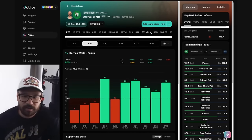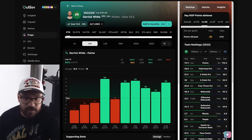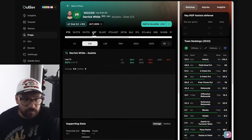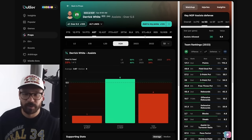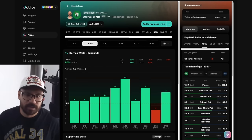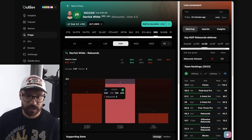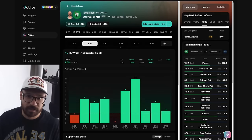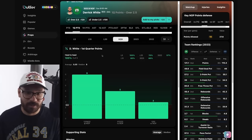Derrick White's points line is at 13.5 — he's covered this in five consecutive games. A lot of those games were without Drew Holiday, but even with Holiday he's been trending over recently. Six out of his last ten and two of his last three against the Pels. His assist prop at 5.5 — covered in six of his last ten, one of his last three against the Pels. His rebound prop — nine of his last ten, plus money at plus 124, but he's gone under in three consecutive games against the Pels. His first quarter points over 2.5 — covered eight of his last ten and three consecutive games against the Pelicans. That's four Boston players now where I like their first quarter prop.